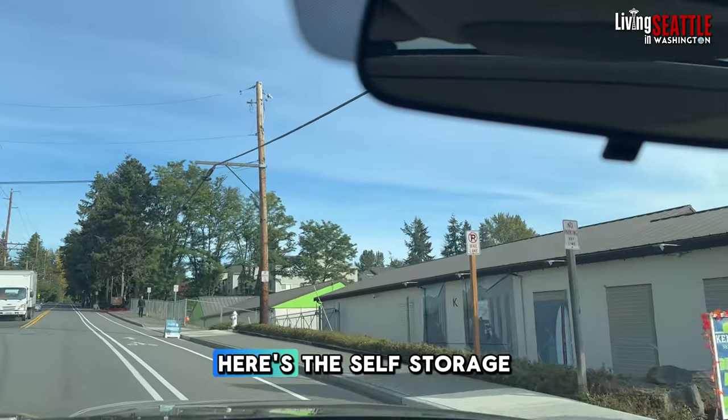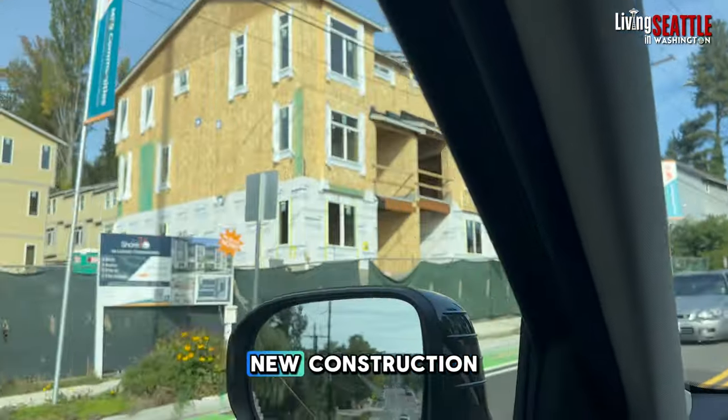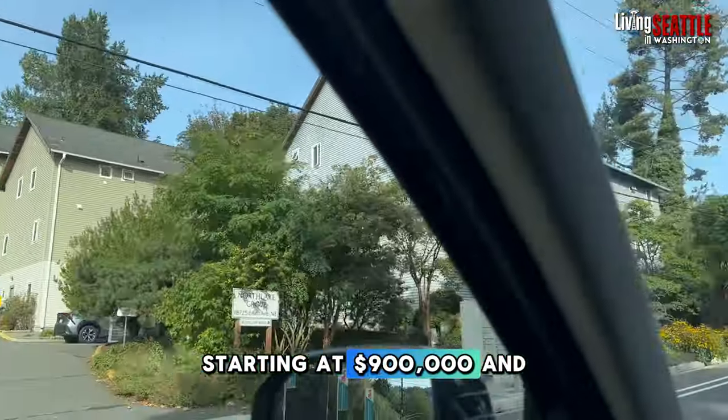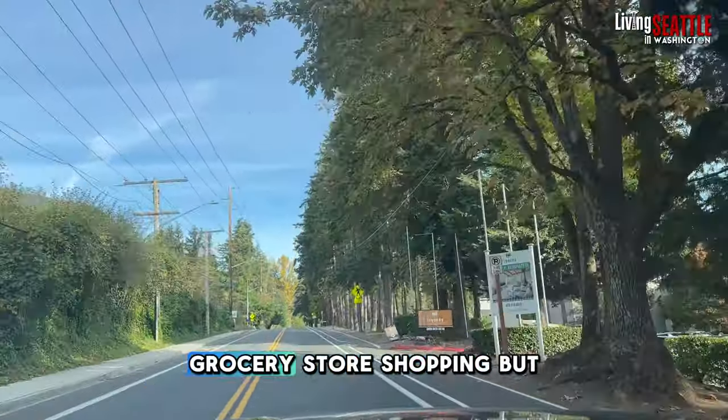For the neighborhood, here's the self-storage. And here is another new construction townhouse development — those are going in starting at $900,000. We're right close to the main road, grocery store, and shopping.